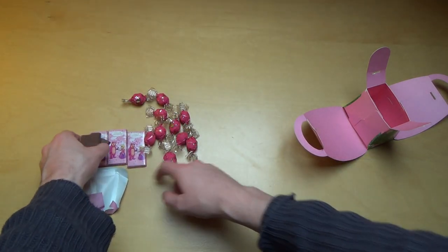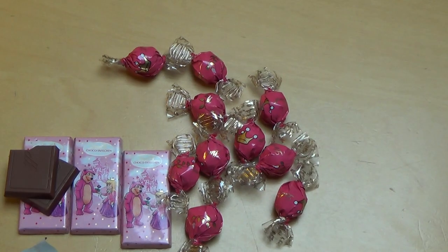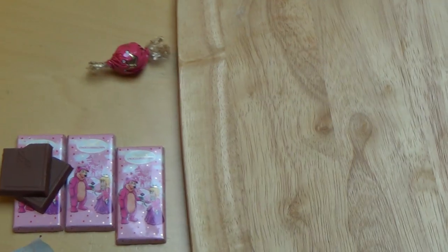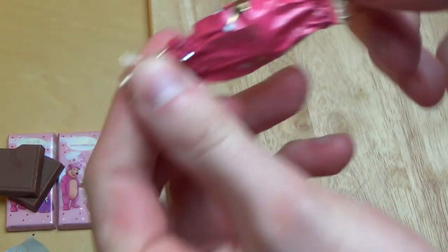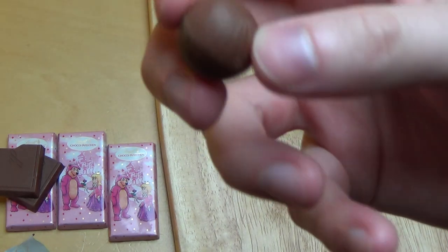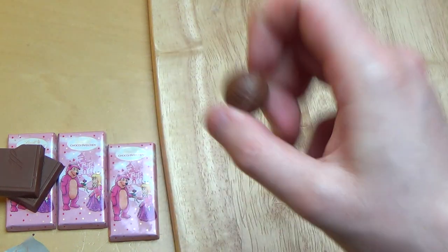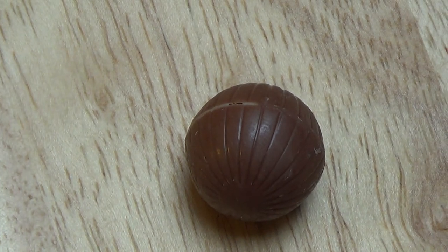Isn't there a fairy tale where a princess sleeps for a long time and wakes up with a kiss? I'm getting the cutting board. Nothing like examining products. This is a little chocolate ball — it also just states Lindt. I will cut it now.